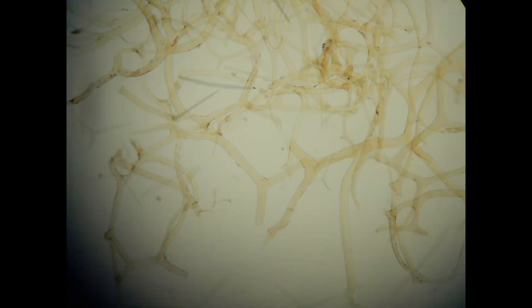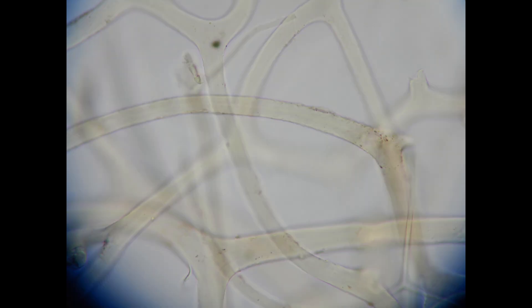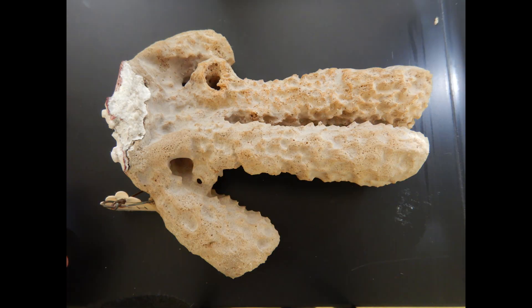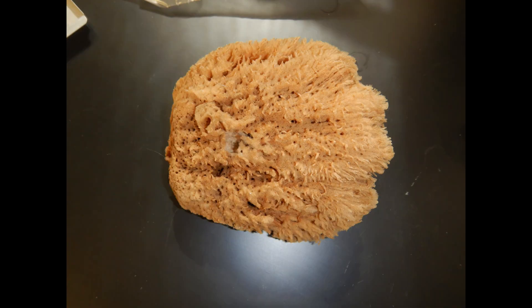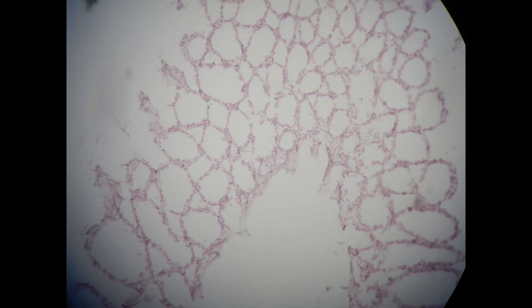In addition, they can make spicules — harder structures which serve not only for structure but also help protect the sponge. In the minority of sponges, the 400 or so species of calcareous sponges, these spicules are made of calcium carbonate, which can occur in two forms: either calcite or aragonite.